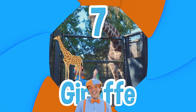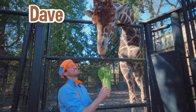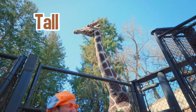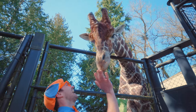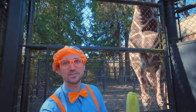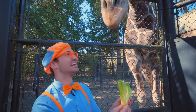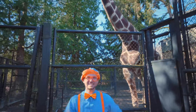Number seven! Whoa, check it out. This is Dave, and Dave is a giraffe — he is so tall. Here you go, Dave. I'm feeding Dave some romaine lettuce. Dave loves lettuce and romaine. Whoa, check this out — Dave is using his tongue kind of like a hand to grab his food and pull it up into his mouth. Wow, Dave is so cool. See you later, Dave — I have more animals to go visit!